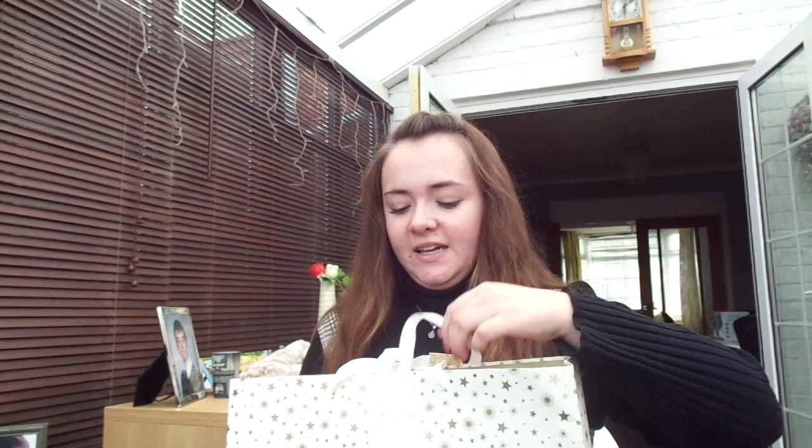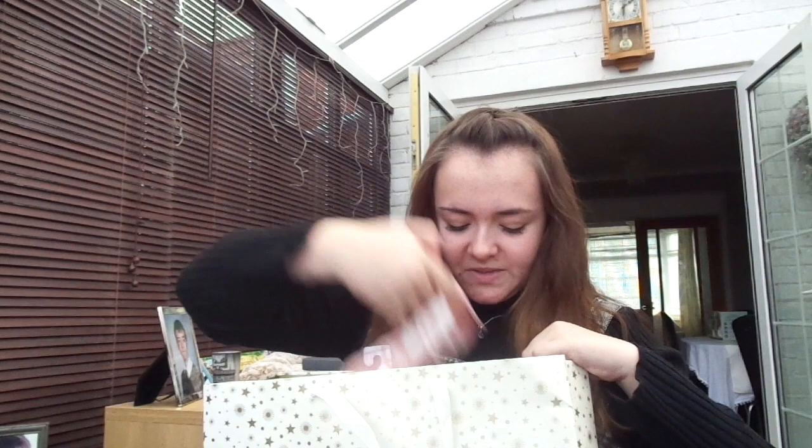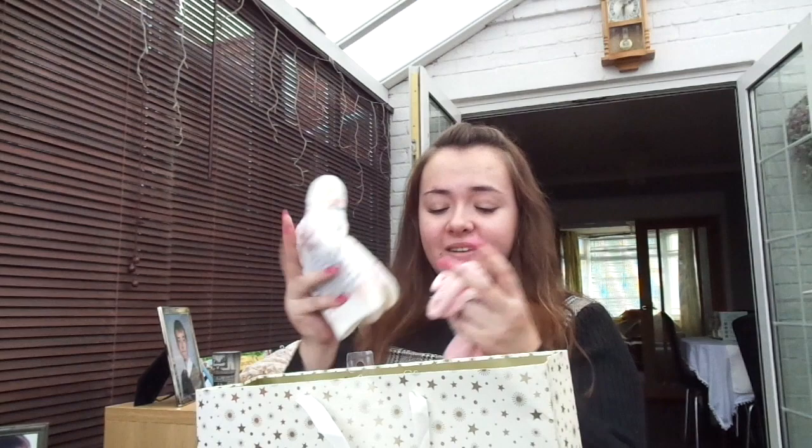Next I'm going to go through what my friend Chloe got me — it's in this beautiful, very cute bag. I love everything she got me because she knows me so well. She got me these socks — I've already worn them so I had to quickly grab them to show you. They're white luxury socks and they're very soft and very comfy.